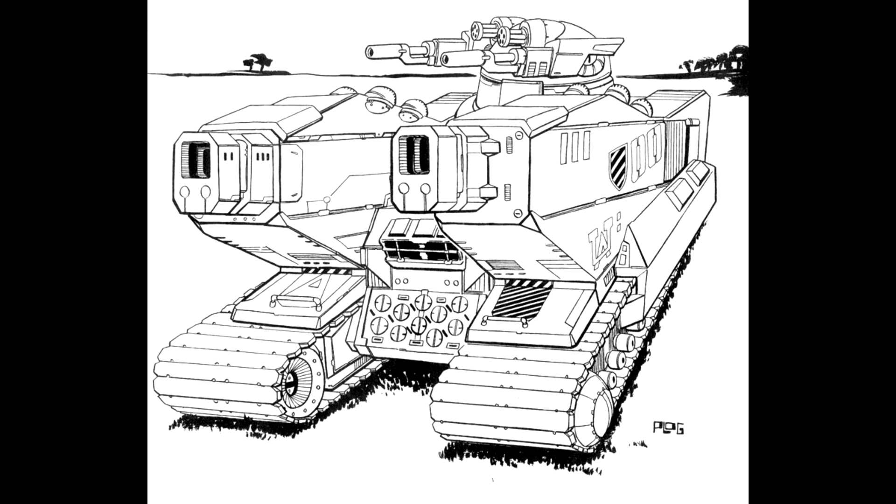Deployment. Athenas appear in the heavy and assault vehicle stars of almost every frontline cluster of Hell's Horses. Deemed too valuable by the Horses' command to risk their loss, these potent vehicles are rarely deployed without some form of battle mech or elemental support.